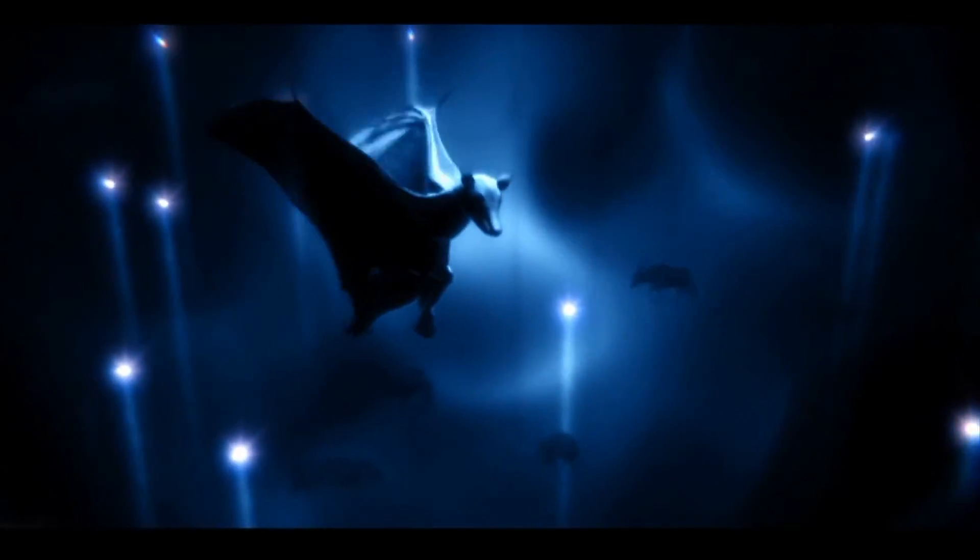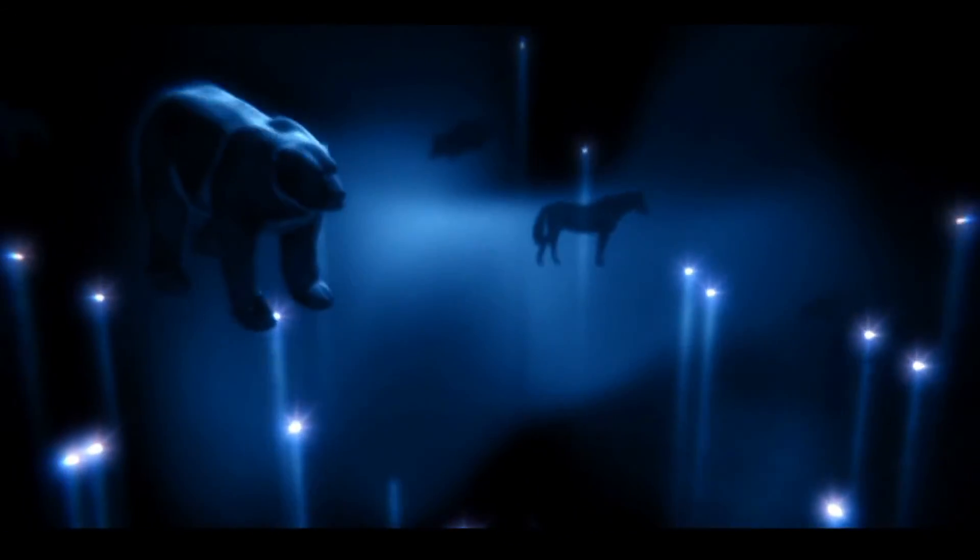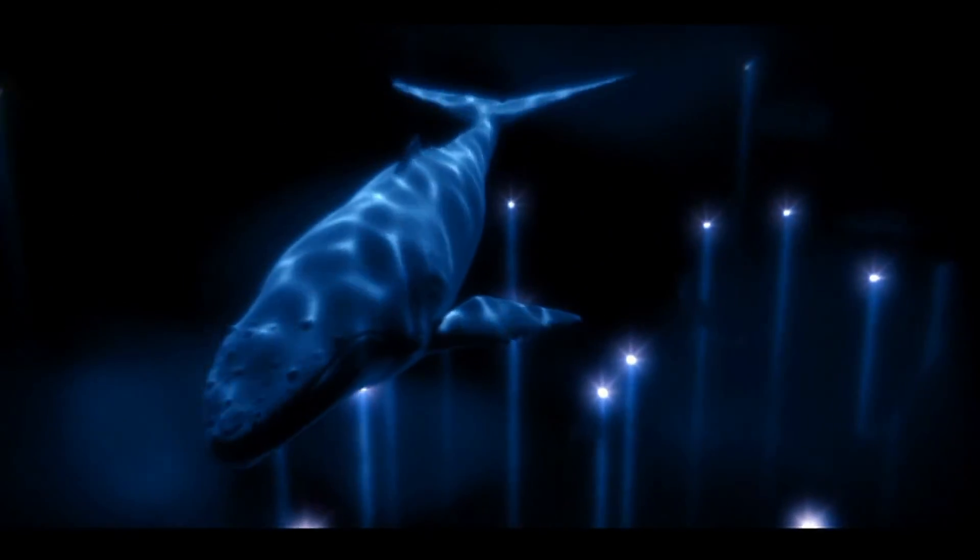Looking around the natural world is a great way to pick up ideas for things to make ourselves. But with nanotechnology, we can make new structures that nature has never even tried.